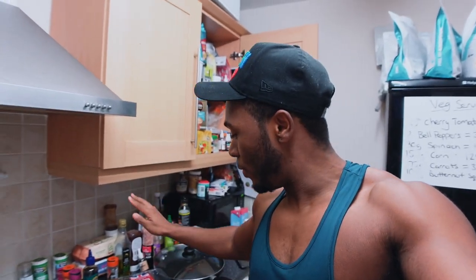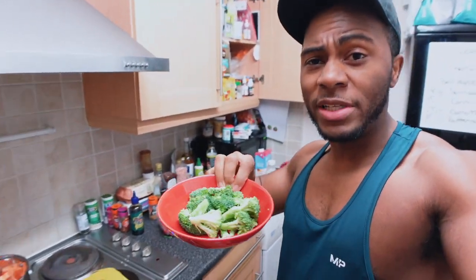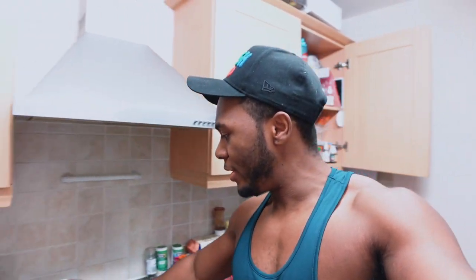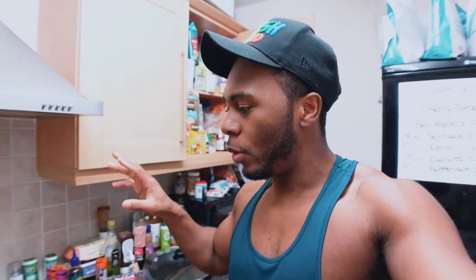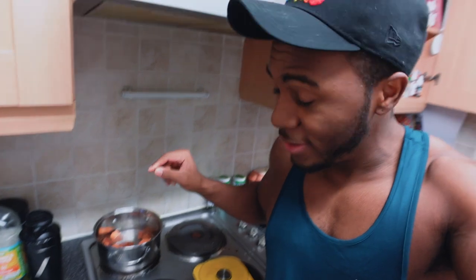Next up is diced lean beef with broccoli and potatoes. I've separated the broccoli from the potatoes and I'm putting it in first because broccoli boils and cooks a lot faster than potatoes - if you put them in at the same time the broccoli will mush by the time the potatoes are cooked. I've opted for sweet potatoes today instead of regular white potatoes purely because I'm having more broccoli than usual, and the taste of broccoli isn't that great so the sweetness of the sweet potato makes them easier to eat together.